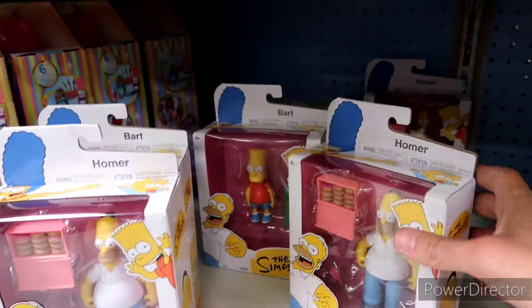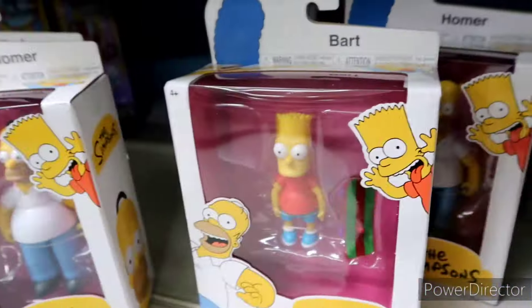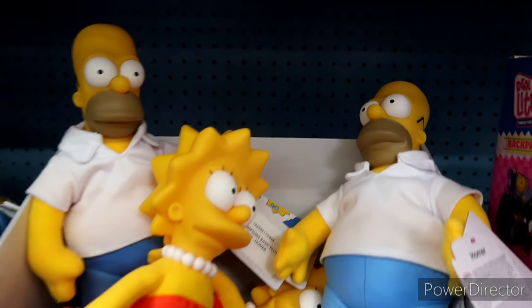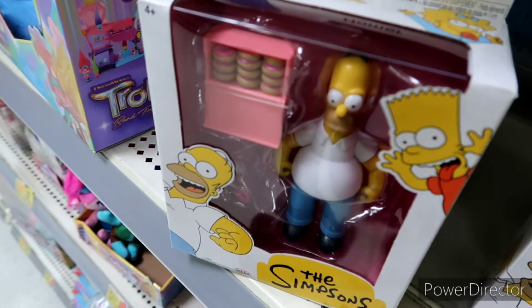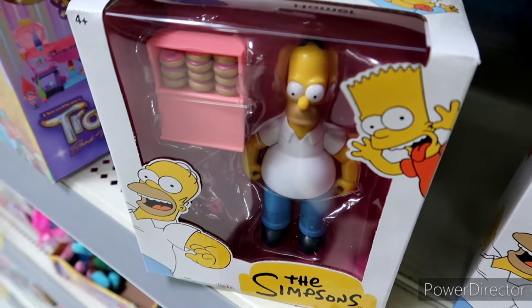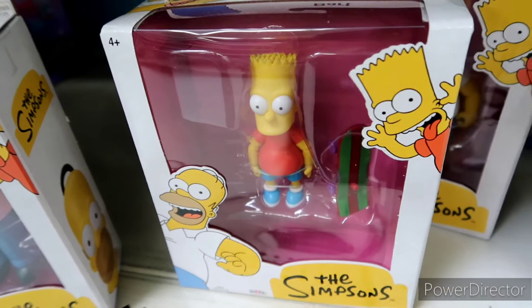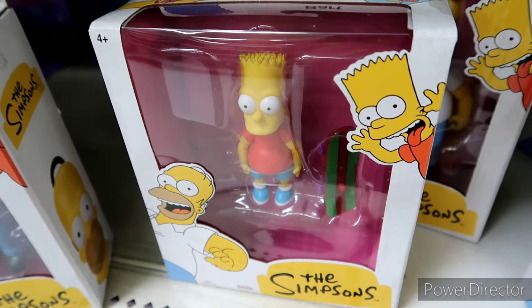They've got Bart and Homer! Bart and Homer for $10.97 — oh my gosh, I need this Bart and I need this Homer so bad. I just didn't bring enough money. So yeah, they've got Lisa, Bart, Homer — and they have a ton of the Homer with donuts. These come with a bigger package. Homer comes with donuts, Bart comes with the skateboard. I'm going to put one on layaway, and they also have Willie — a couple Willies.